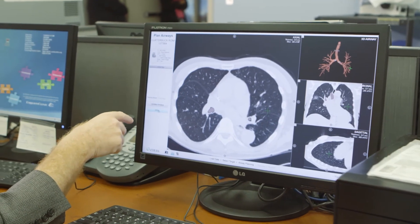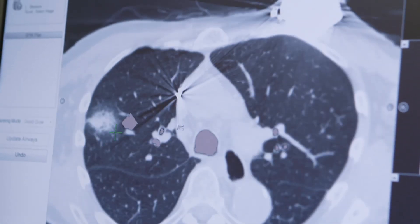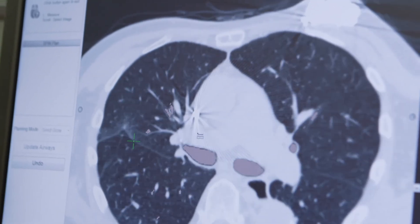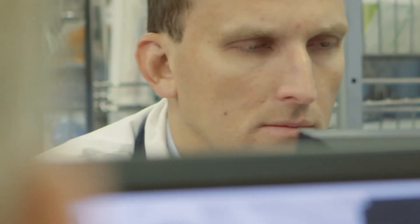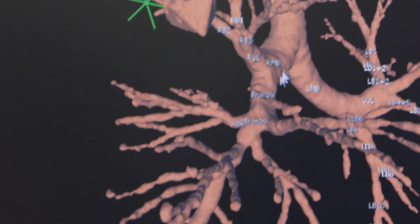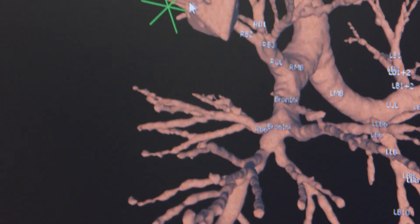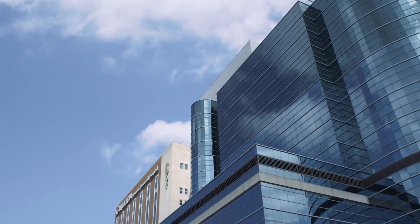Carilion Clinic was the first hospital system in Western Virginia to bring ultrasound technology and advanced lung disease treatment options to the community. Our team has extensive expertise with current technologies and is dedicated to constantly using the best techniques to diagnose and treat our patients with diseases of the lung. This concludes the tour of our bronchoscopy suite.